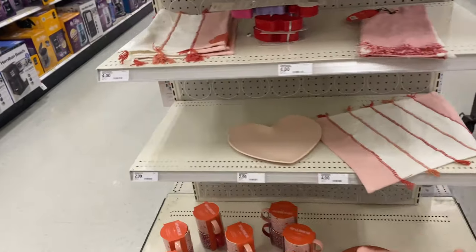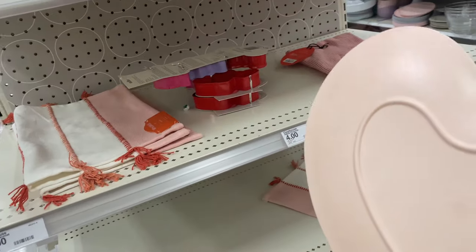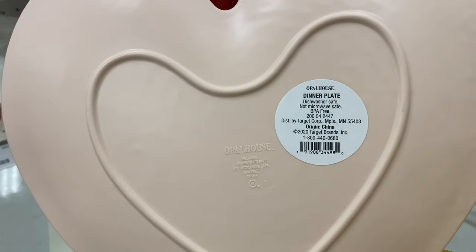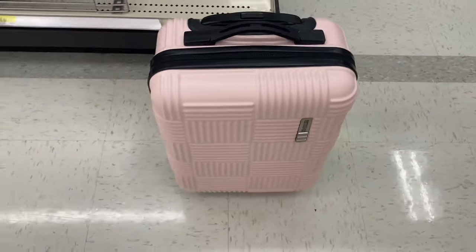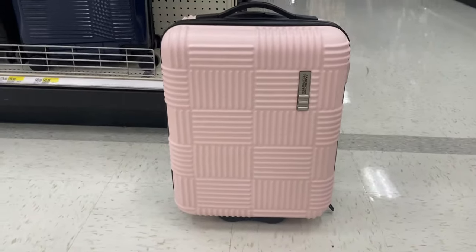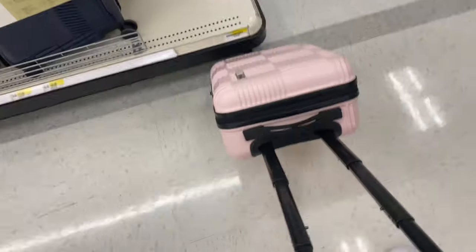They've got some — oh, they have one plate here. Why is this so cute? Oh my gosh, this is like perfecto!